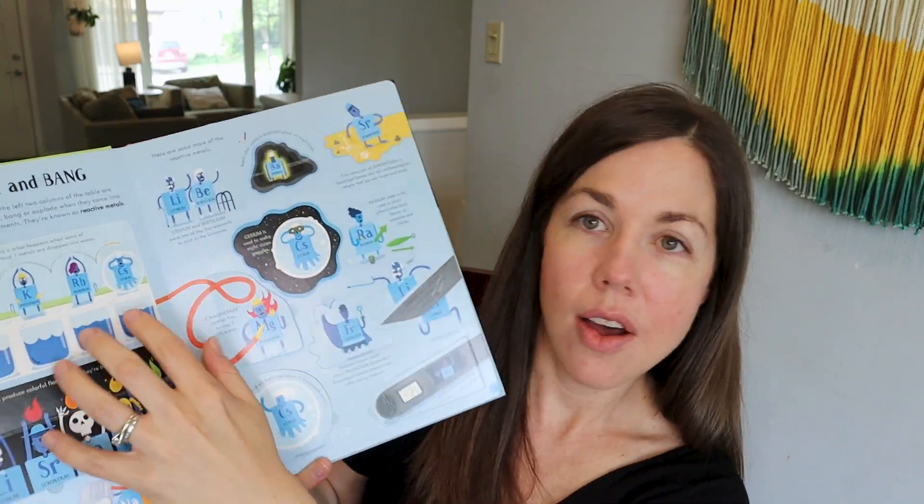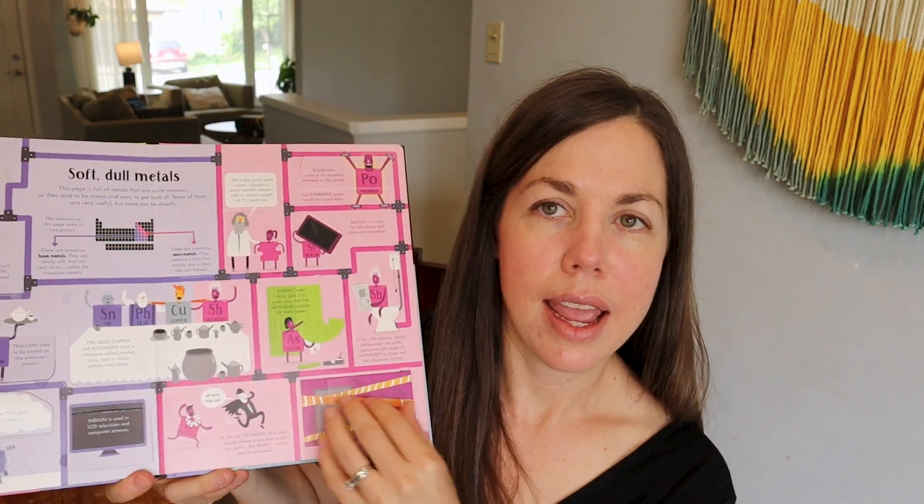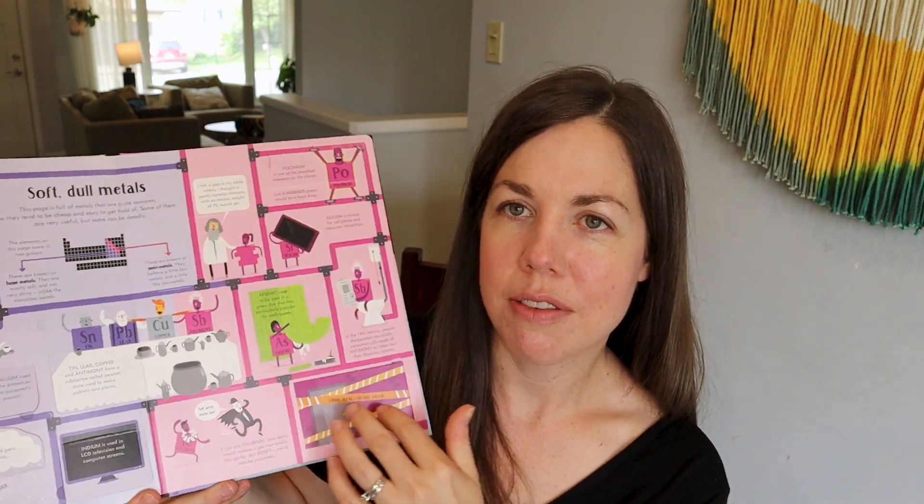The other book all four of my kids loved — including my five-year-old twins — was the Lift the Flap Periodic Table book. It's not so much the subject matter as how fun the book makes the elements. All the elements are dressed up and given unique personalities, and my kids loved it. They still pull it off the shelf regularly. It makes the periodic table fun, which is a win.